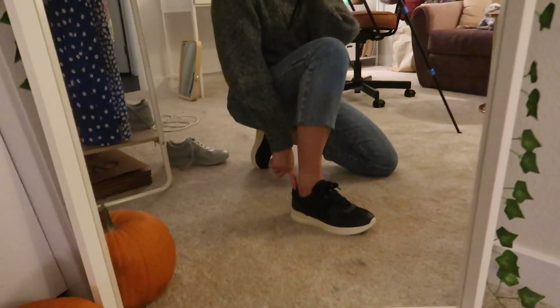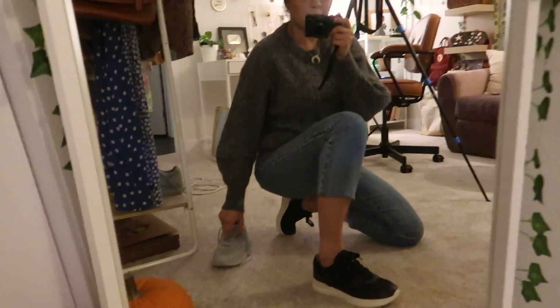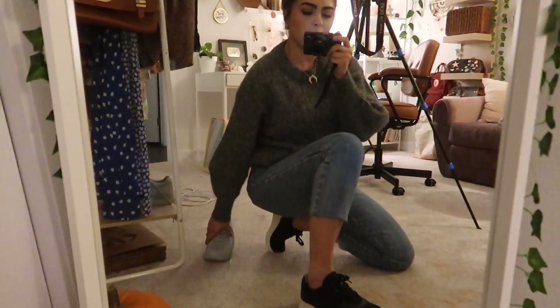I decided to opt for the black sneakers instead of the icy blue ones — I just felt like they flowed a little bit better with this outfit. I'll wear the icy blue ones tomorrow since I have a really cute outfit picked out for them.